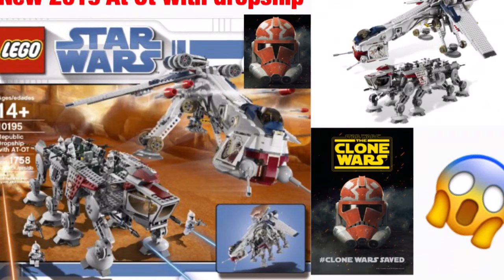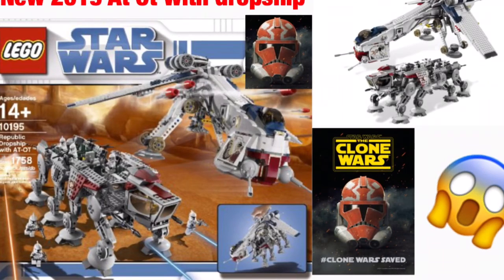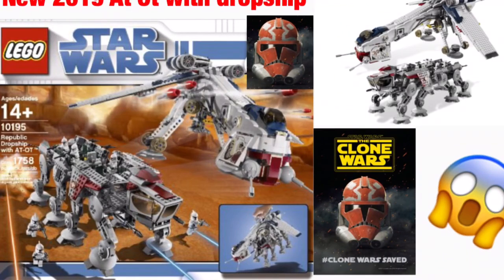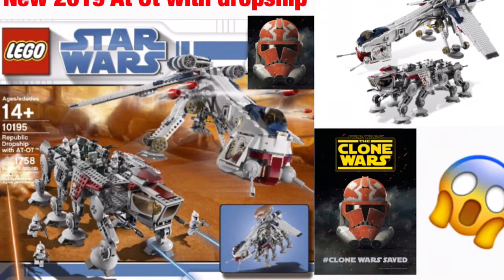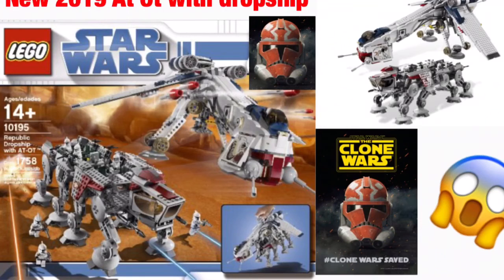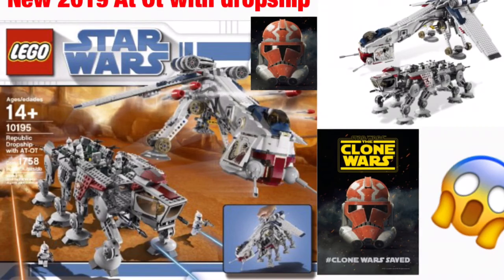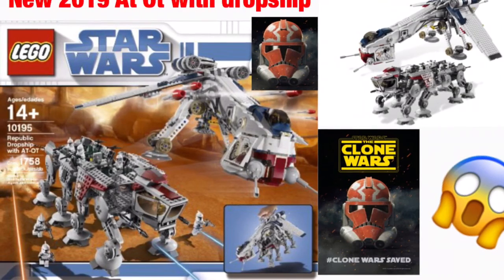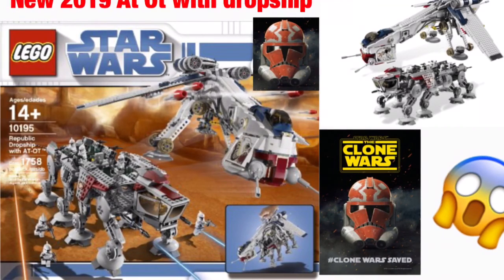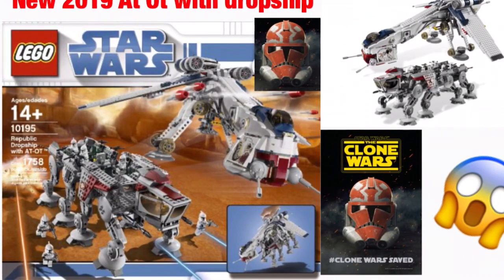I really hope this set comes out — it would be awesome. AT-OT Dropship, AT-OT with Heavy Cannon, AT-OT with ATAP — I don't really care, dropship with anything would be awesome. I really hope they just kind of bring this set out of the box, keep the AT-OT with the dropship, change up the minifigures, redo the box art, make it UCS. That's pretty much what I'd love for this set to be, and I think the UCS seal should be on it as well.